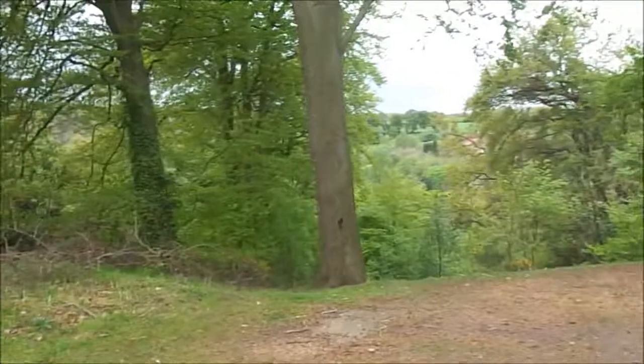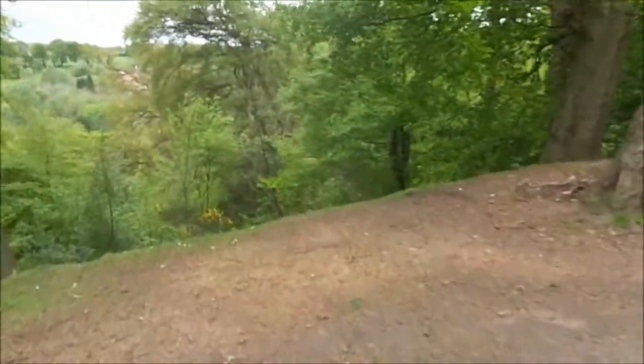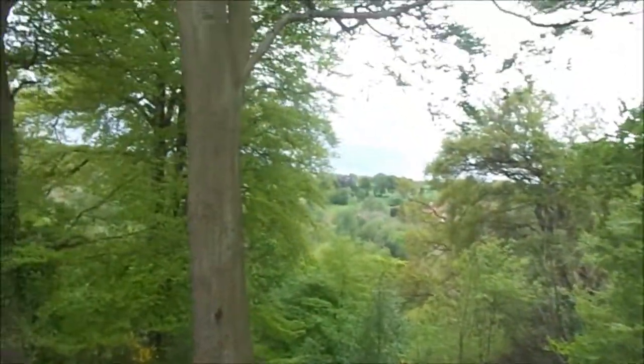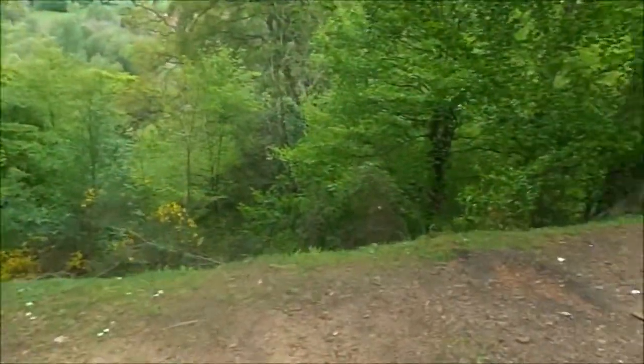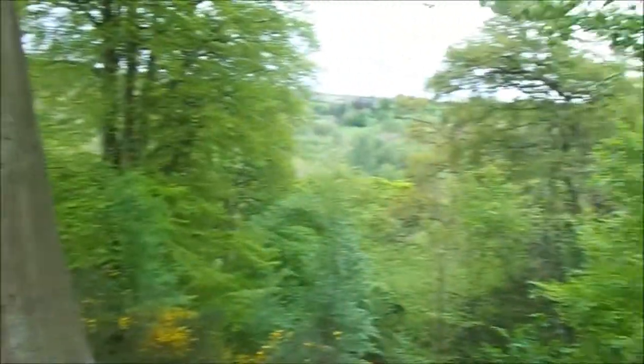The video is continuing. Look at that amazing scene down there. Beautiful. The video will be jumping and starting because of people — there's a lot of people, coach loads.